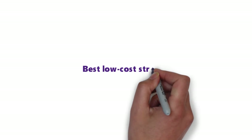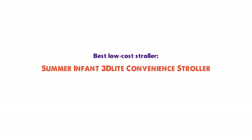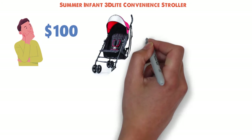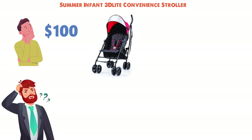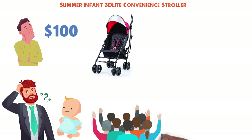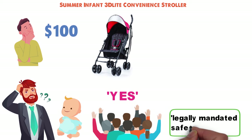Up next we have the best low-cost stroller, which goes to the Summer Infant 3D Lite convenience stroller. You could be forgiven for finding the sub-$100 price tag a bit unnerving — could something that inexpensive actually be safe enough to transport your priceless child? Well, if you believe a couple thousand glowing reviews posted online by other parents, the answer is yes. Also, there are legally mandated safety standards, of course.